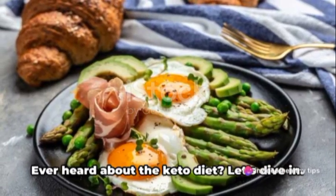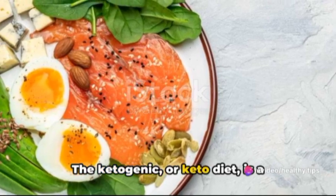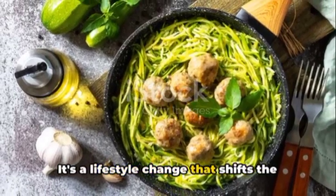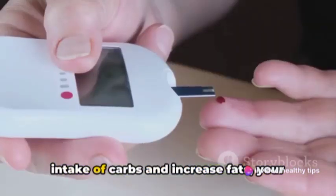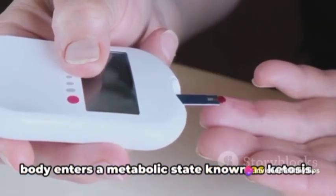Want to lose weight and eat healthier? Ever heard about the keto diet? Let's dive in. The ketogenic or keto diet is a low-carb, high-fat diet. It's a lifestyle change that shifts the way your body operates. Typically, your body uses carbohydrates for energy, but when you drastically reduce your intake of carbs and increase fats, your body enters a metabolic state known as ketosis.